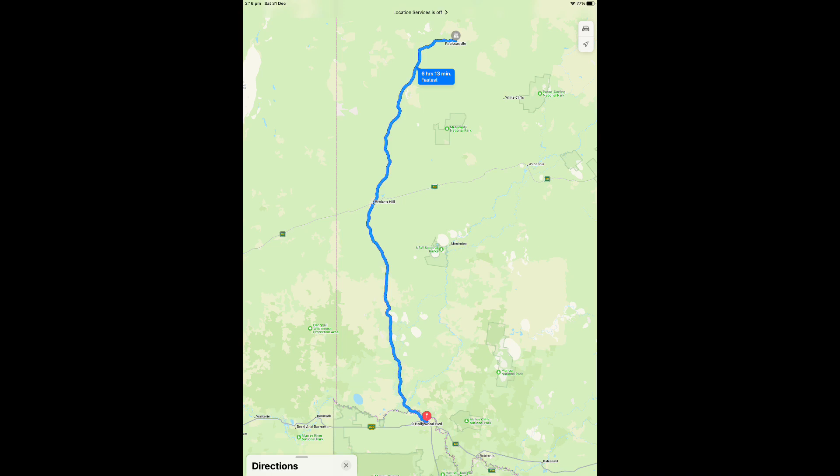Stopping at Pack Saddle, we had an overnight in Broken Hill. Quite cool and rainy conditions when we left home, but the closer we got to Cameron's Corner the hotter it got.